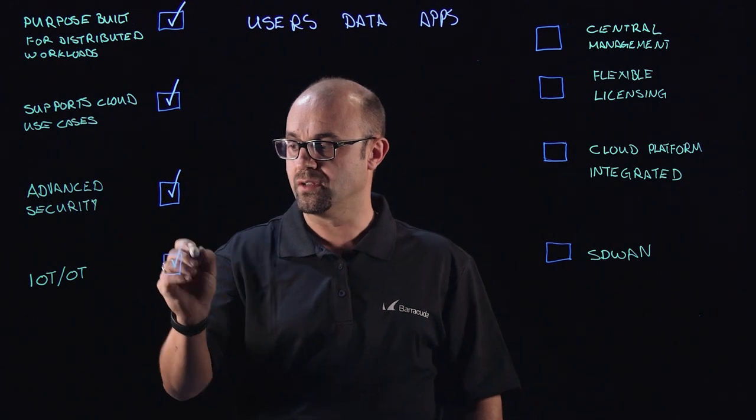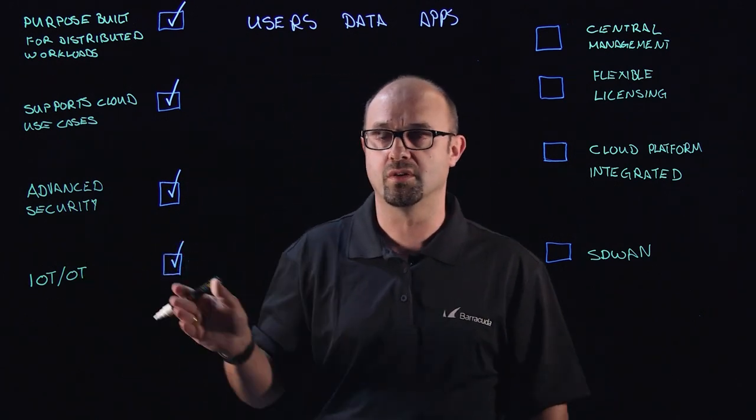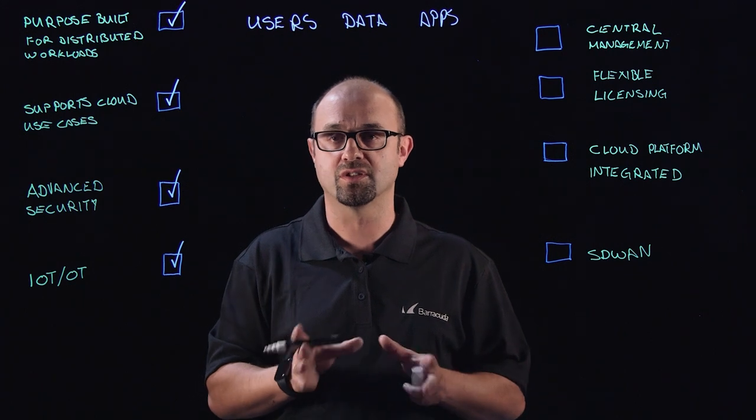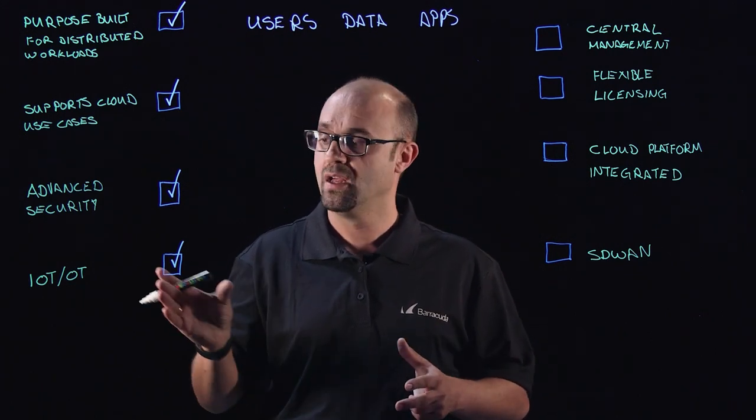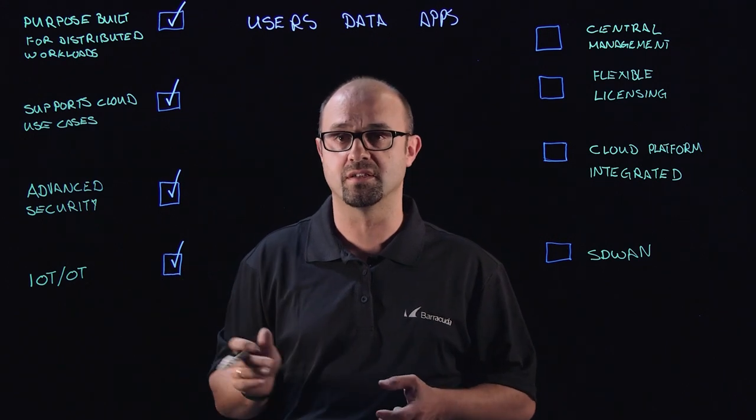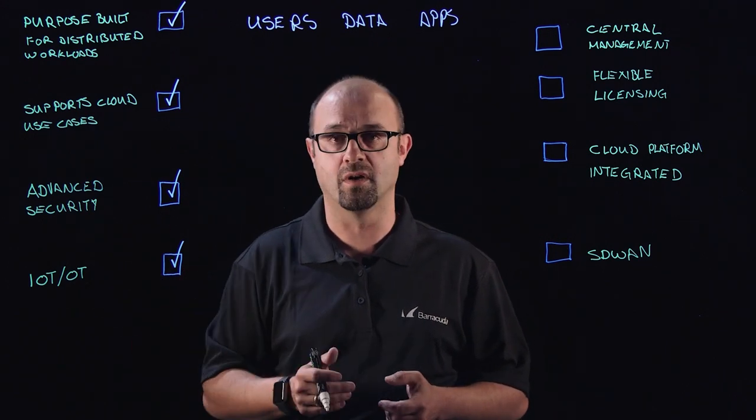If your organization deals with operational technology or IoT, you probably have the need for lots of firewalls — tens, maybe hundreds of thousands of firewalls — to protect those devices in your manufacturing environment or your retail environment.